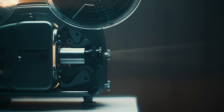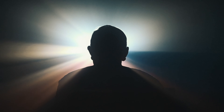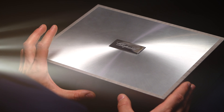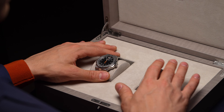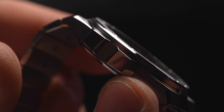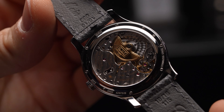Some brands like to pick a theme for Watches and Wonders, weaving a story around each of their releases. But in reality, most of us just want to see what hot new watches will be entering the catalogues, either for buying or just adoration. Chopard's novelties don't conform to one another, instead forging ahead with their own individual personalities and strengths.